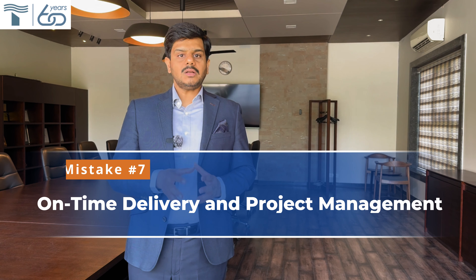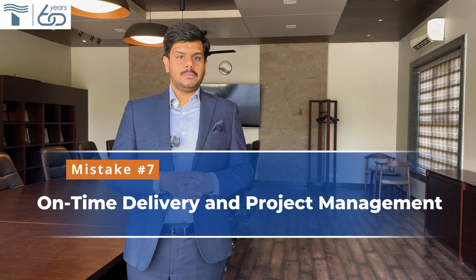Seventh: on-time delivery and project management. Timely delivery of thermocouples is extremely essential. Delays can disrupt entire projects or processes, leading to penalties and losses in overall project costs. Select manufacturers known for their reliable deliveries and exceptional operational management. Ask your manufacturer to share how they are going to manage your project from order to delivery using their business management systems and software.